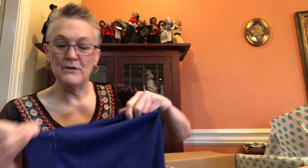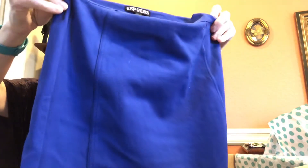The next item is a skirt by Express. Those little skirts with the flap tend to ride up, but anyway — it's a cute little Express pencil skirt in a size 2.